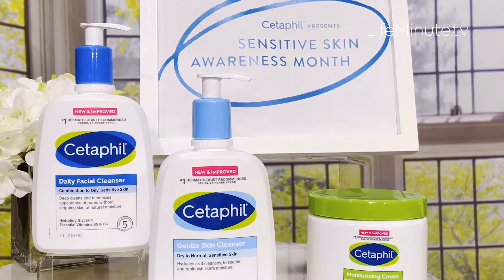My job as a dermatologist is to educate patients on the type of skin that they have. You can actually have sensitive skin and be oily. The first step is to choose a gentle cleanser. Two of my faves are the Gentle Skin Cleanser and the Daily Facial Cleanser.